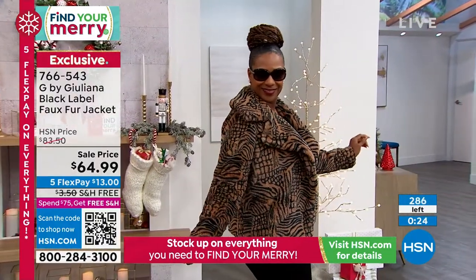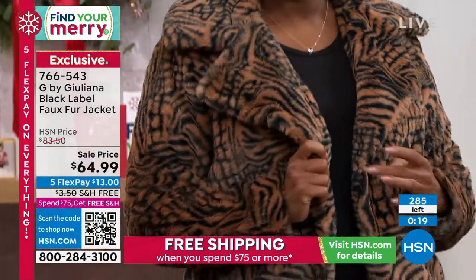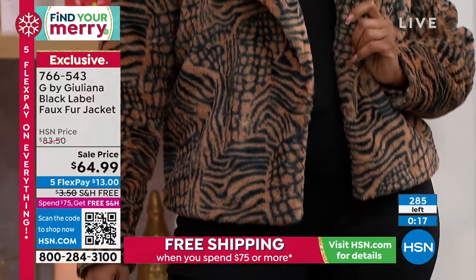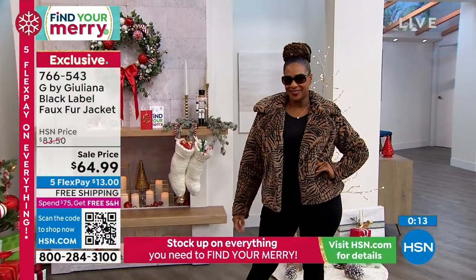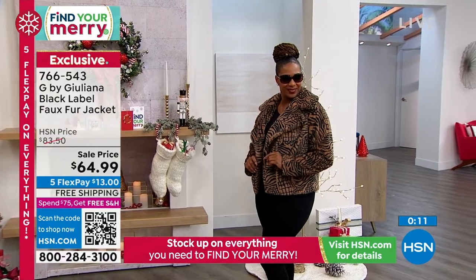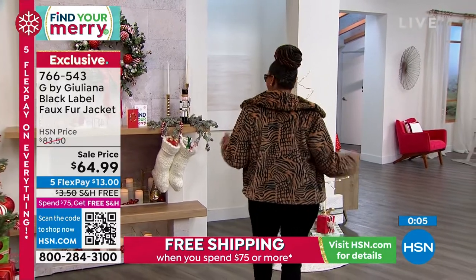I don't want to pay the high price, but I want that look. I want to look like a million dollars, like I spent a lot of money. I love the cut of this jacket too — it looks great on everyone, no matter what your body type is; you're going to really love it.